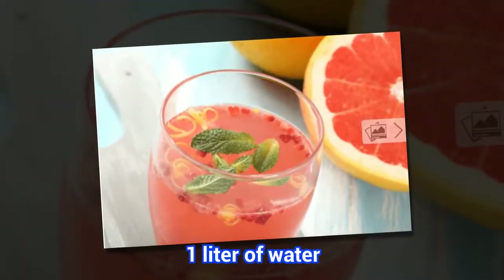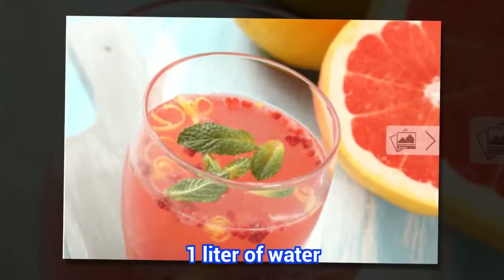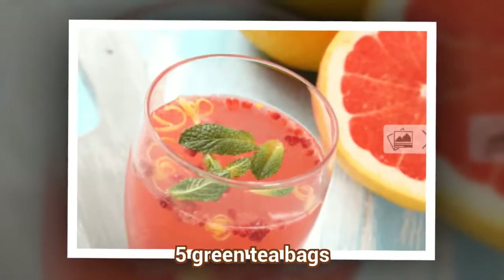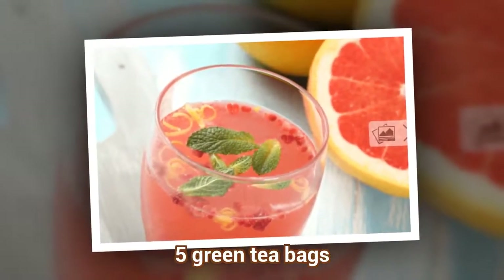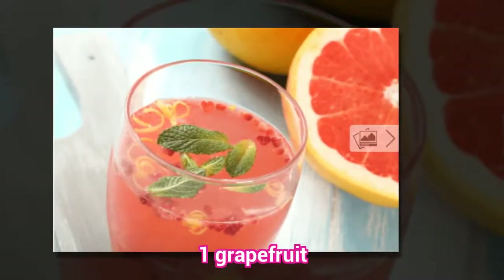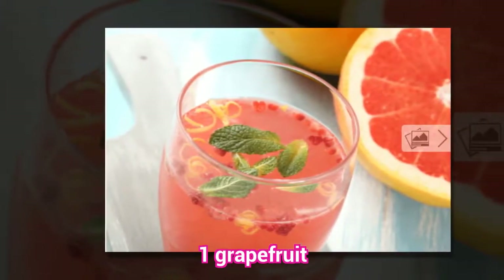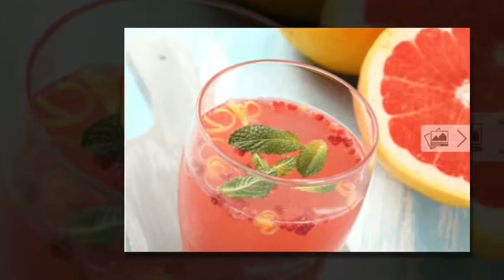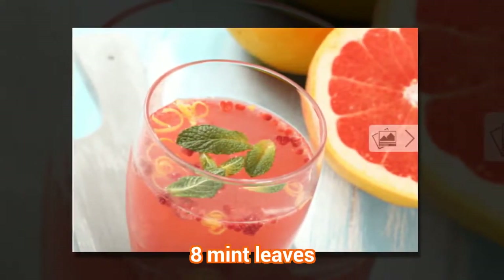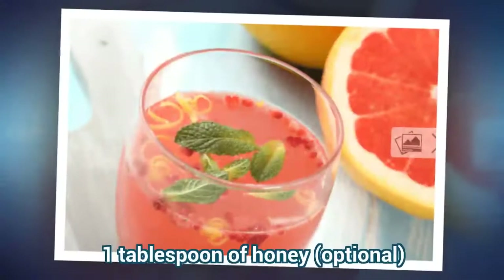Ingredients: 1 liter of water, 5 green tea bags, 1 grapefruit, 8 mint leaves, and 1 tablespoon of honey.